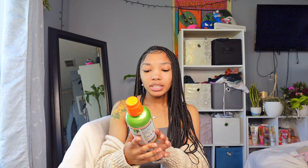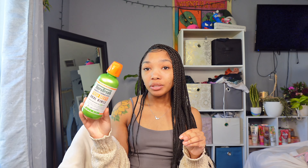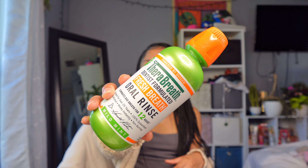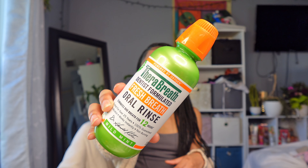Then I finished this Therabreath mild mint mouthwash — this is my absolute favorite, probably my second bottle now. I also have the cool mint one, but the cool mint one tastes like it has alcohol in it. I don't like that. Whereas this mild mint one doesn't have that alcohol burning sensation in your mouth. Even though the cool mint says it doesn't have alcohol, it still tastes like it does.